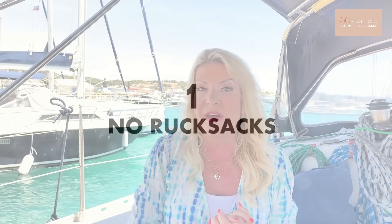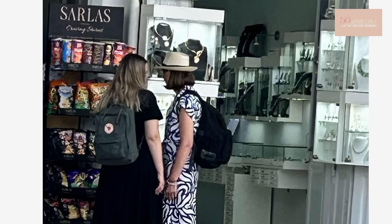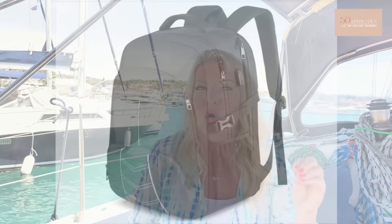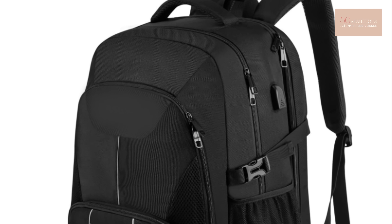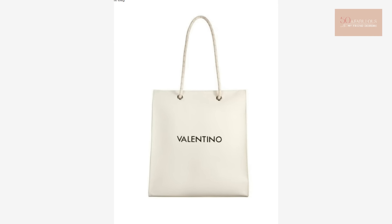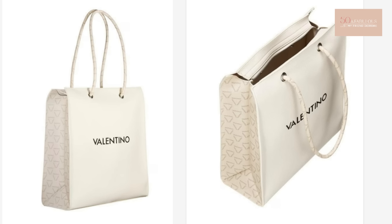My first tip is number one: no rucksacks. Rucksacks are obviously very convenient and practical, but when you carry a huge rucksack that looks as though you've got everything including the kitchen sink in it, it really looks as though you're not local at all. When sightseeing we need lots of stuff, so clearly we've come out for the day. Another reason not to carry a rucksack is that they're notoriously easy to pickpocket - they're on your back so you can't see what's going on, the material can be slit, and zips can be unzipped.